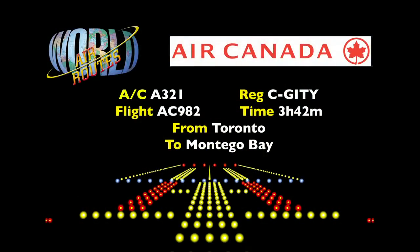My name's Jeff Greig. I'm a pilot with Air Canada where I'm a captain on the Airbus 320. Flying with me today is First Officer Christine Lyon. Christine and I will be flight planning a flight from Toronto's Pearson International Airport to Montego Bay, Jamaica.